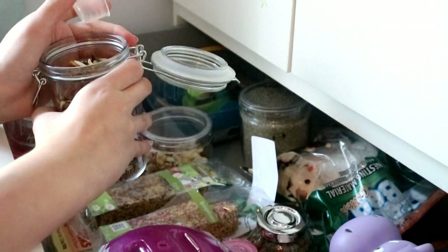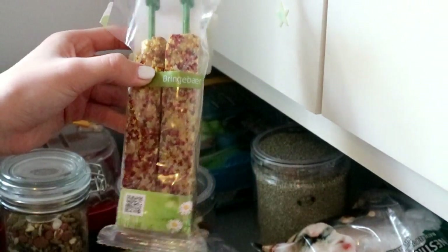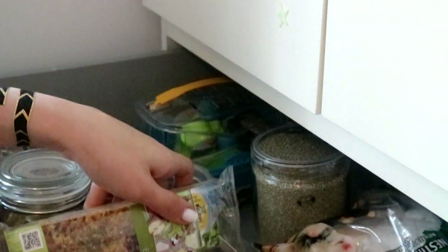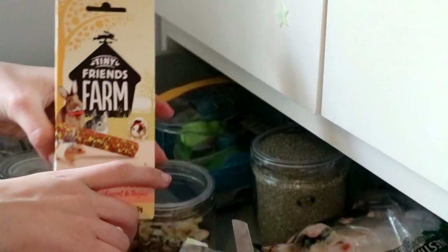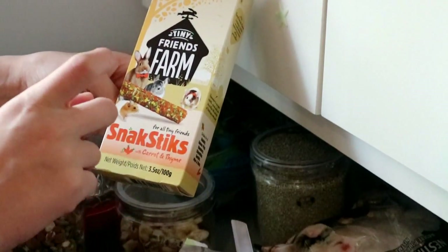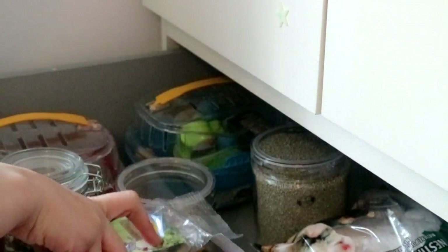This food is called Hamster Nature. He has some smackers — this is raspberries and this is apple. And under here, we have his favorite ones, which is Tiny Friends Farm — I really recommend it because he loves these, and it's the carrot and thyme. He loves these, so I recommend Tiny Friends Farm.